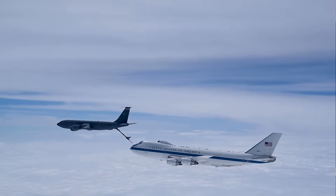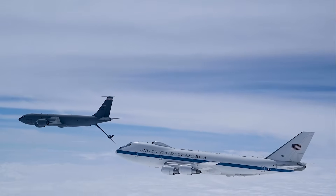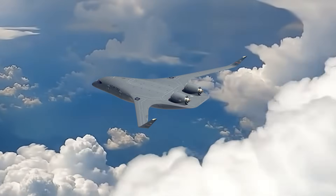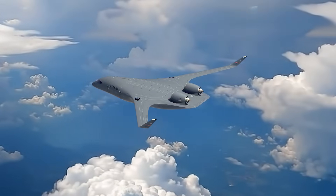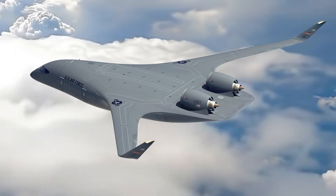California-based startup Jet Zero has a plan to bring America's most potent airpower advantage into the 21st century using an entirely new approach to aircraft design. So let's talk about their proposed KC-Z-4 blended-wing body refueling tanker.